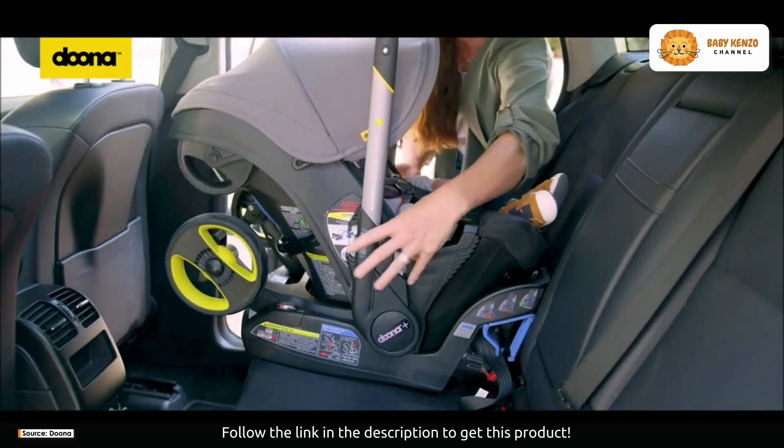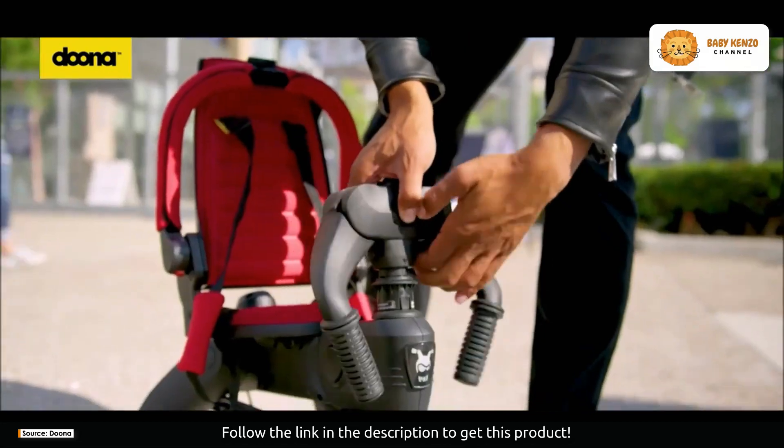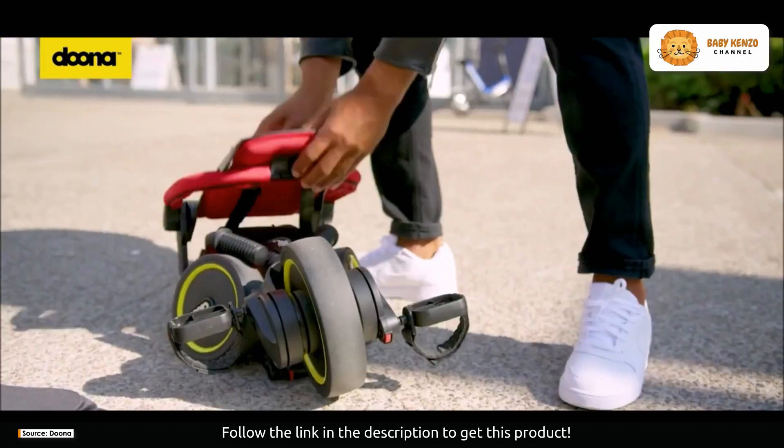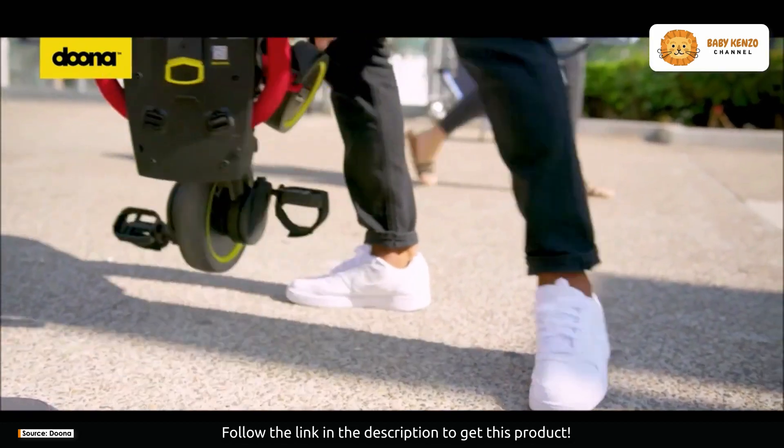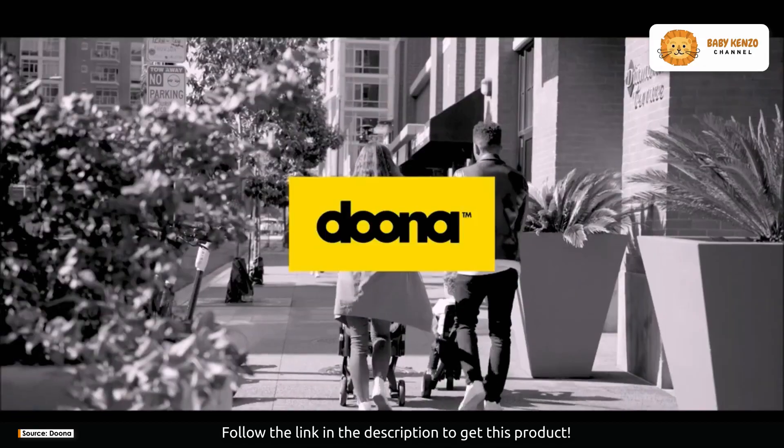The Liki Trike effortlessly marries form and function with its sleek urban design. It doesn't just get you from A to B — it does so in style. Safety meets aesthetics in this innovative masterpiece.